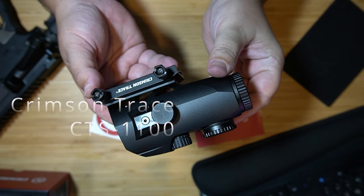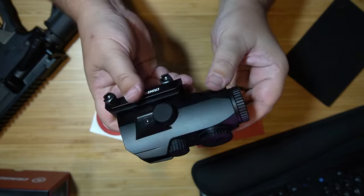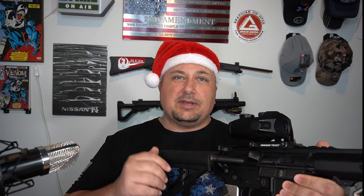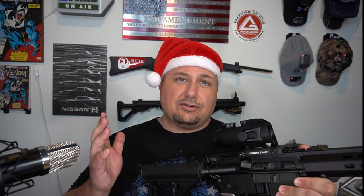Number two is the Crimson Trace CTS 1100 battle sight. I love this sight — I'm actually probably going to put this one on a different rifle and pick up another one before the end of the year. The glass is amazing, it's so crisp and clear, and it's easy to dial in. I've actually dropped it twice really hard and it kept its zero. The Crimson Trace CTS 1100 battle sight is definitely in my top ten.